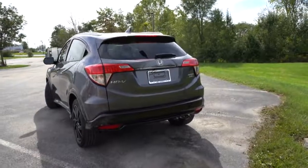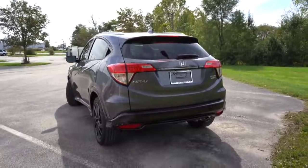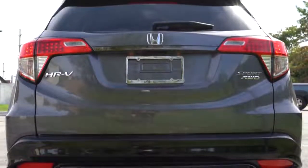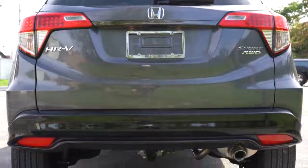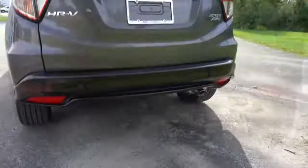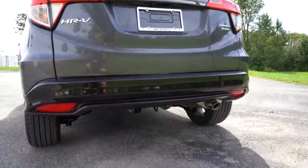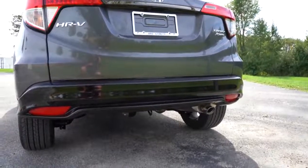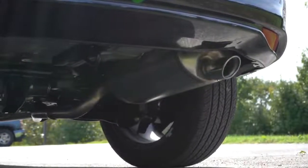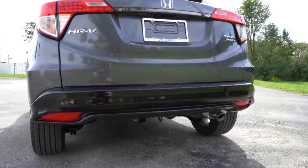Around to the back: there's a body-colored shark fin antenna, a rear spoiler with integrated brake light, a rear window wiper, and LED taillights standard across all trim levels. If you go with all-wheel drive you get AWD badging on the right side. There's a gloss black rear bumper specific to the Sport, and a single exhaust outlet — you get the chrome tip on the Sport trim and up only.